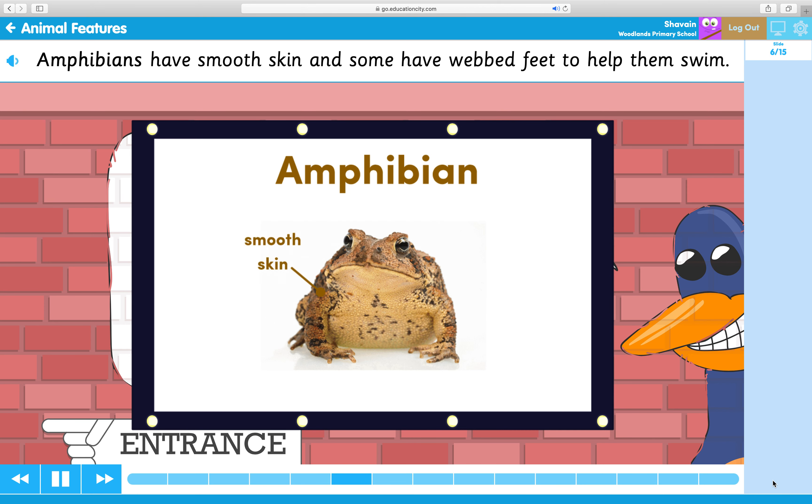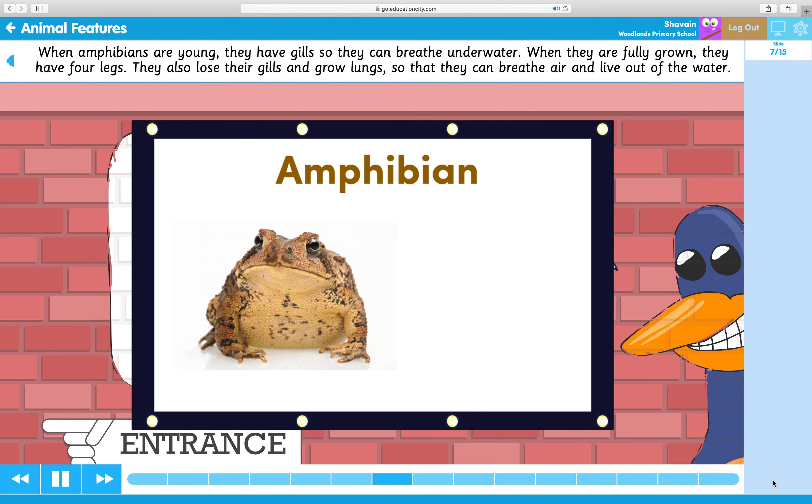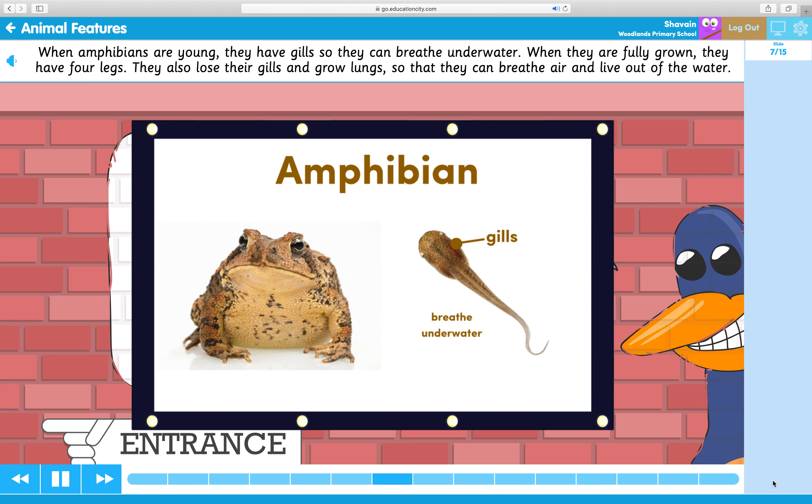Amphibians have smooth skin and some have webbed feet to help them swim. When amphibians are young, they have gills so they can breathe underwater. When they are fully grown, they have four legs. They also lose their gills and grow lungs so that they can breathe air and live out of the water.